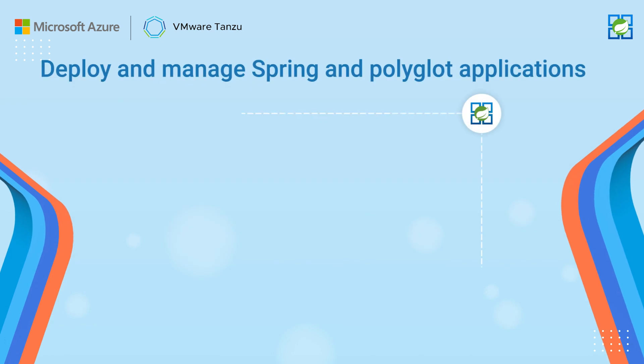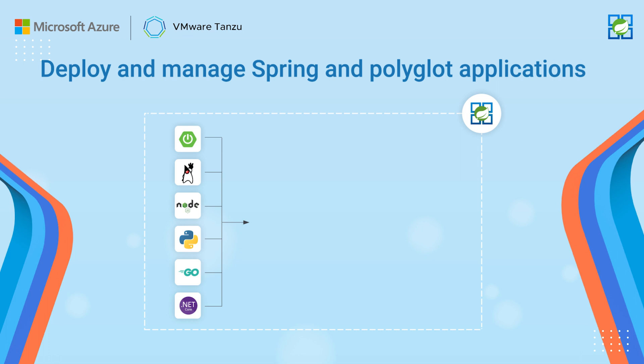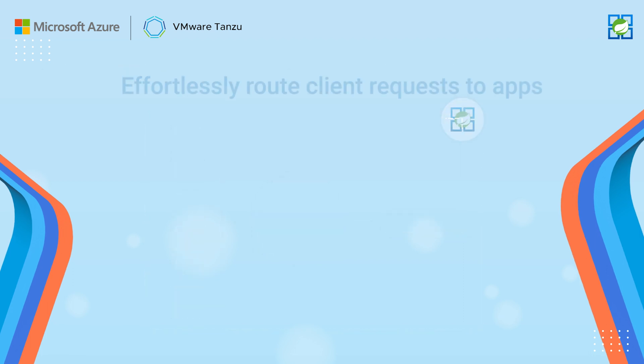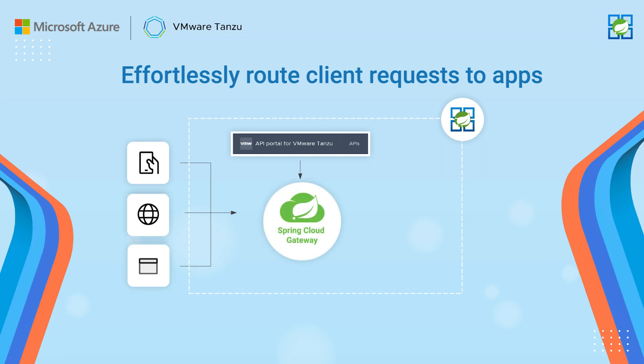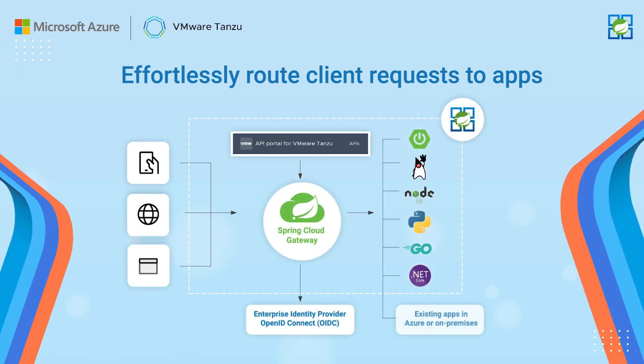You can deploy and manage Spring applications and Polycloud applications built using Node, Python, Go, and .NET. With the fully managed Spring Cloud Gateway, you can route any requests to apps and address cross-cutting considerations for those apps behind the gateway.